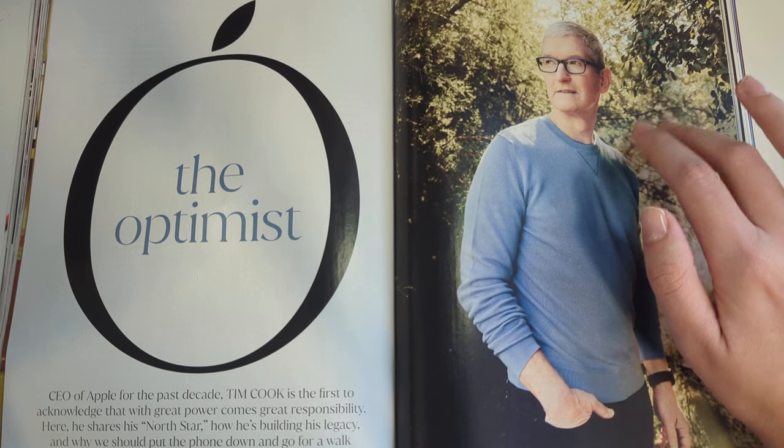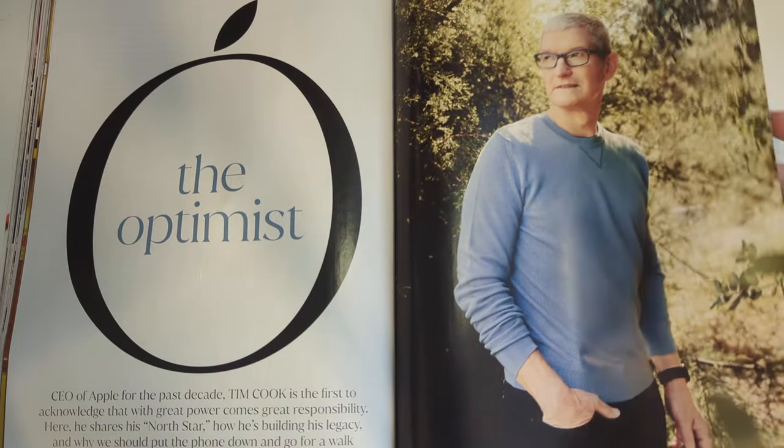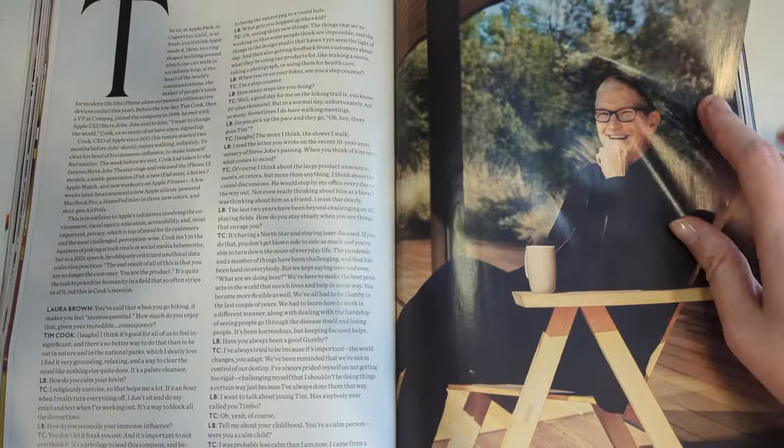The Optimist - Tim Cook. We have a feature about Tim Cook in here, which is very funny after like two very fashionable features on actresses to have Tim Cook just in like a flannel. Seems a little odd.